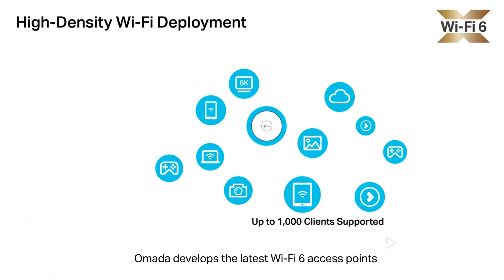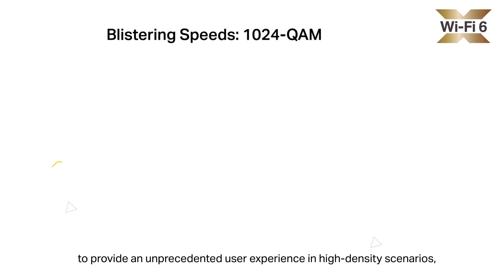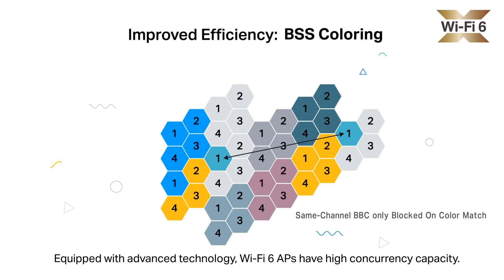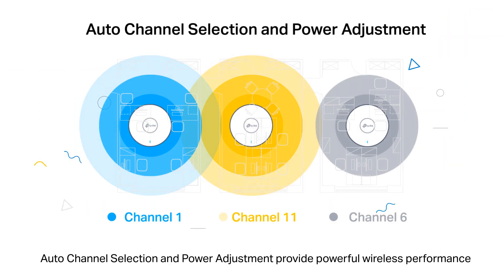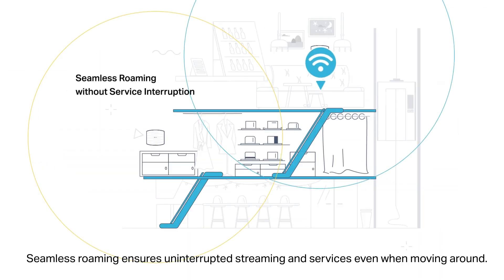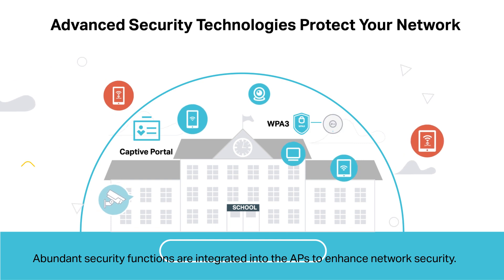Omada develops the latest Wi-Fi 6 access points to provide an unprecedented user experience in high-density scenarios, capable of connecting up to 1,000 clients. Equipped with advanced technology, Wi-Fi 6 APs have high concurrency capacity. Auto-channel selection and power adjustment provide powerful wireless performance while greatly reducing Wi-Fi interference. Seamless roaming ensures uninterrupted streaming and services even when moving around. Abundant security features are integrated into the APs to enhance network security.